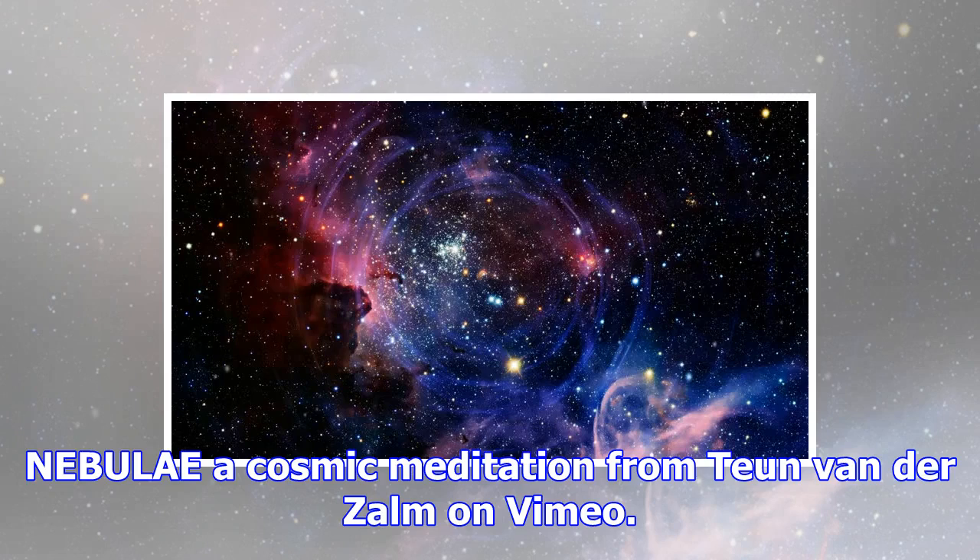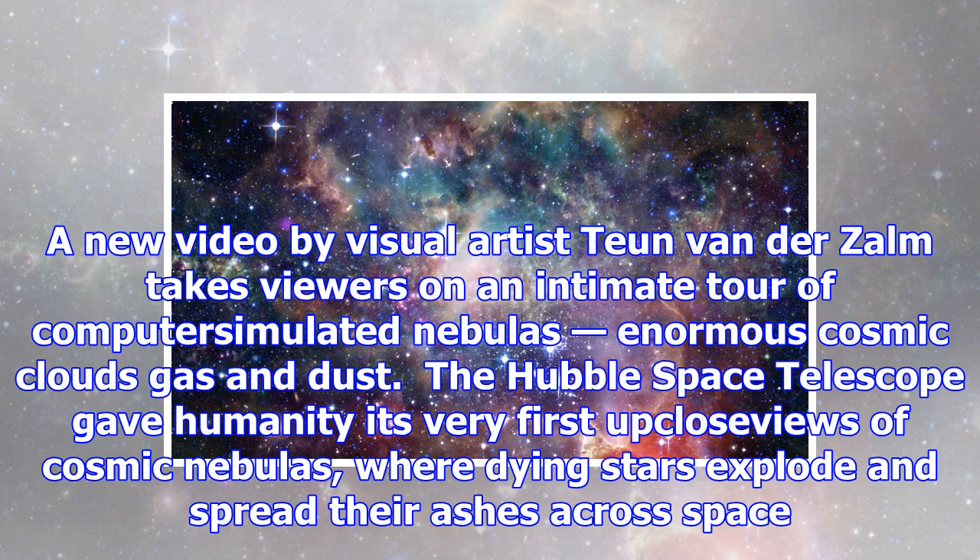A new video by visual artist Toon Van Der Zom takes viewers on an intimate tour of computer-simulated nebulas — enormous cosmic clouds of gas and dust.